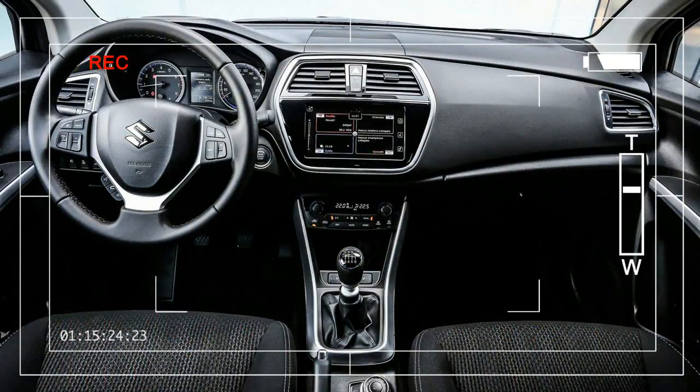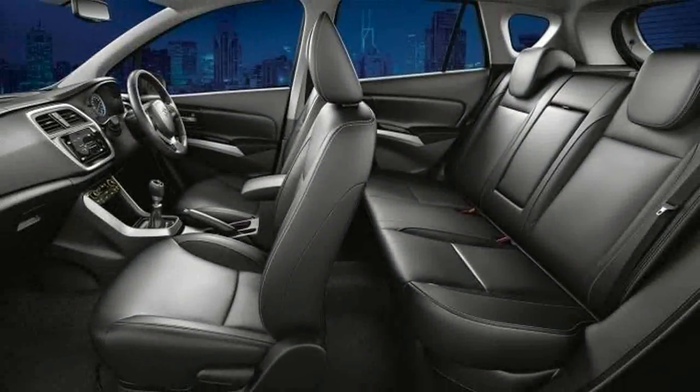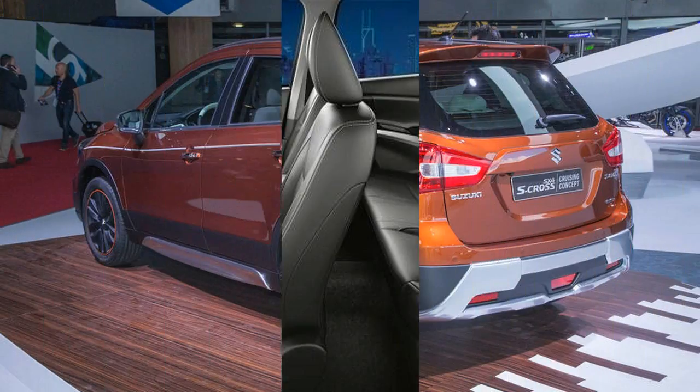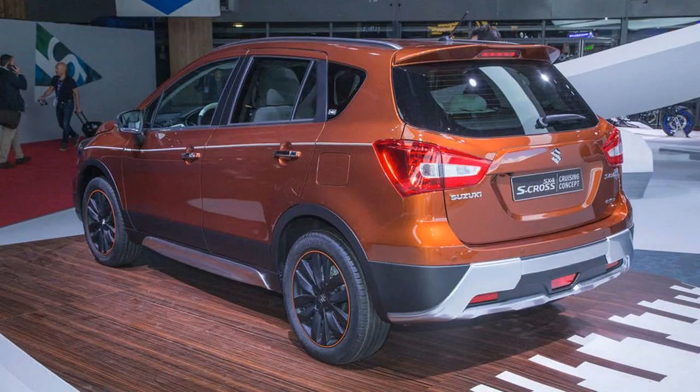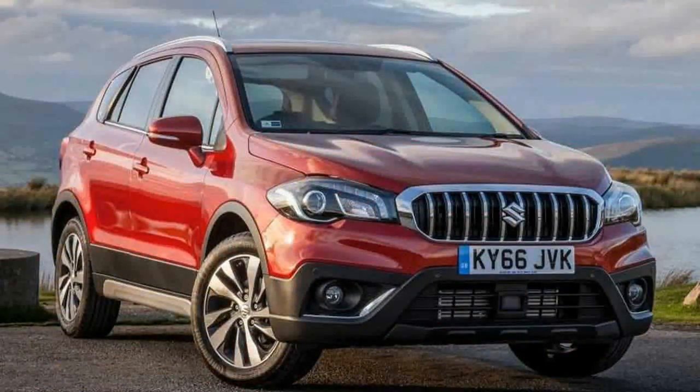As well as styling revisions, the S-Cross has a revised engine lineup, improved specification and extra features. The entry price is now £14,999, up from £14,000 for the current 1.6-litre petrol model. It will go on sale in the UK on 17 October.